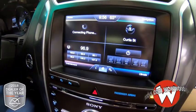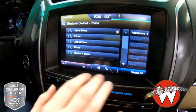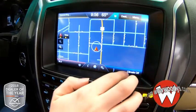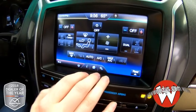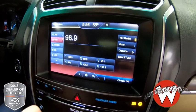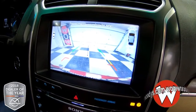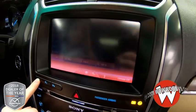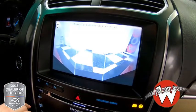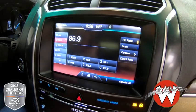Looking at your media center, you have all of your different options — really convenient. You have your phone settings, so you can connect your phone with Bluetooth. You have navigation, so you can get to your destination really easily. Climate controls, which are dual. You have all of your radio options here, and you can subscribe to Sirius XM radio if you choose to. This does have a backup camera so you can see clearly behind your vehicle, and you also have the 180-degree view, so you can see the front and the sides — really see all around your vehicle with those cameras.